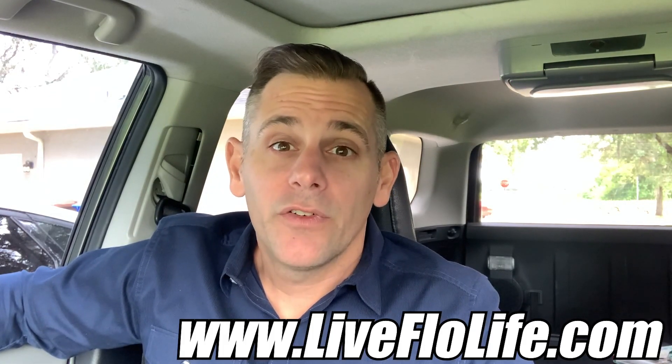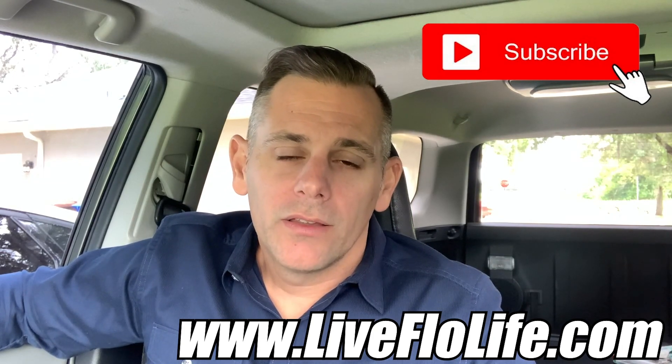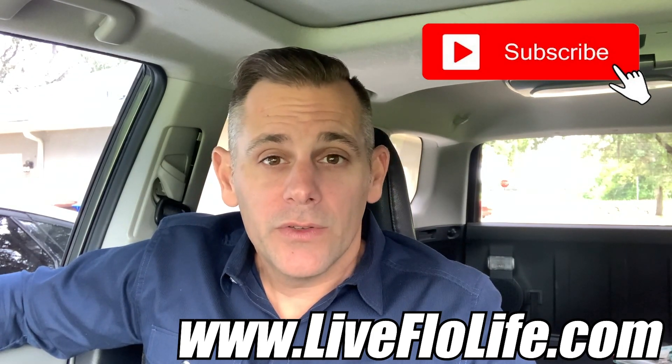We do these videos each and every Monday to inform sellers and buyers how to be more informed, how to be better buyers and sellers. You can always check out our website at liveflowlife.com. We would appreciate it if you're liking the videos to go ahead and subscribe and click that little bell — that way you get the alerts when the new videos hit. These videos are posted each Monday at one o'clock, but we'd love for you to subscribe, get those alerts, and help us build our page. Thanks again guys, and we hope to talk to you soon.